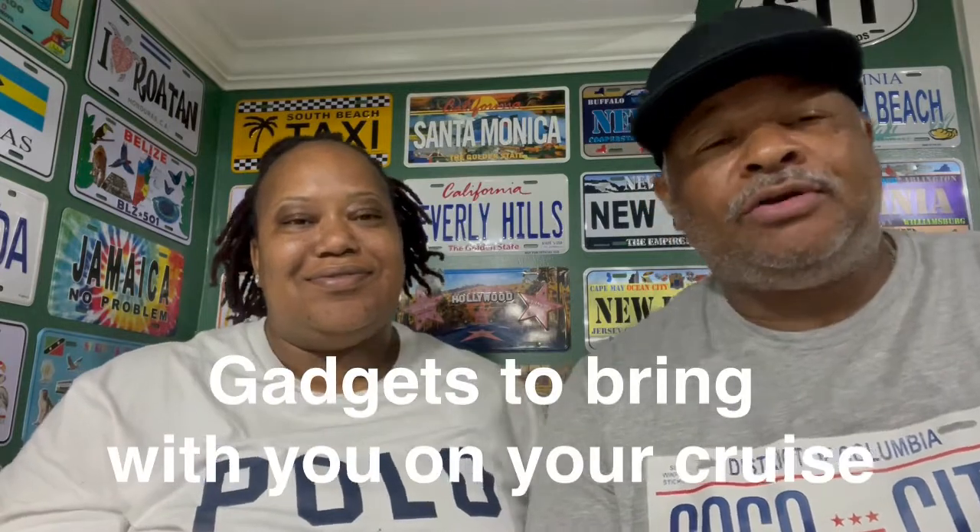What up, though? I'm Fat. I'm Tree. Welcome back to another edition of Facts and Tree. This one is about gadgets you can bring on a cruise.